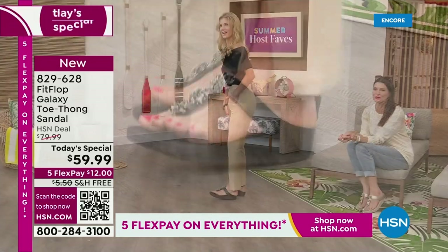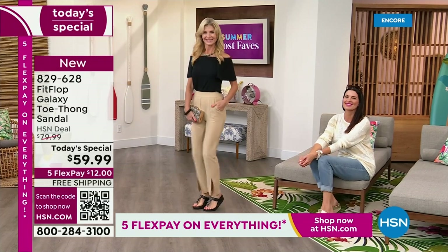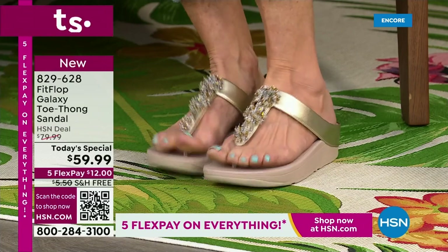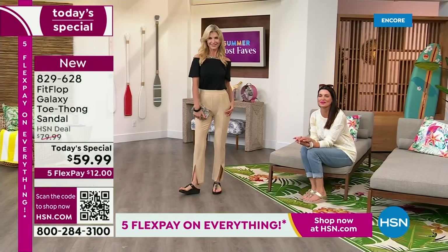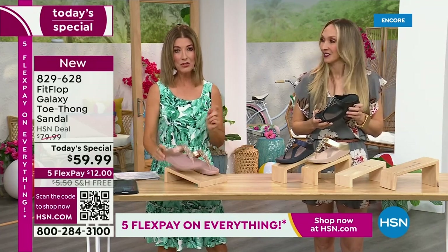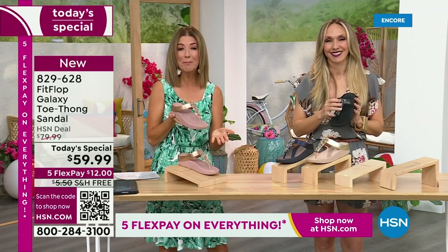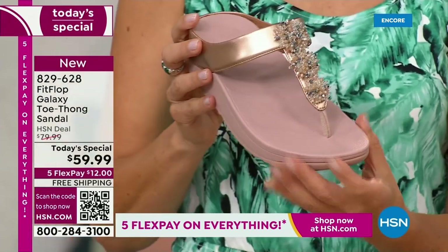When you wear Fit Flop, you feel that comfort, that fabulous extra bit of support and lift. Can you feel the bounce? You notice the difference. You can jump around, you can kick soccer balls — it's all in a day's work. We've been with Fit Flop five years and we've never done this shoe before. We did something similar — the Roomba — you can find it on our website at hsn.com for $110. This newest version is $59.99 with free shipping and interest-free flexible payments: $12 a month.